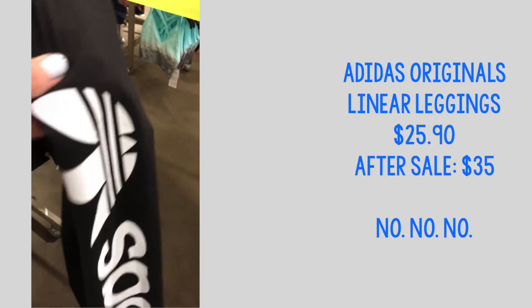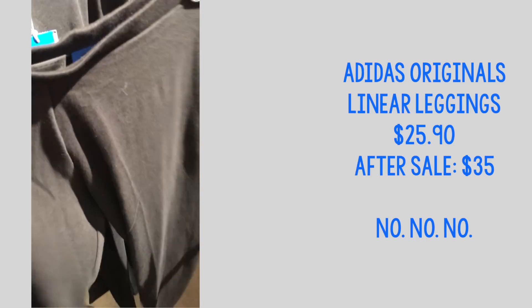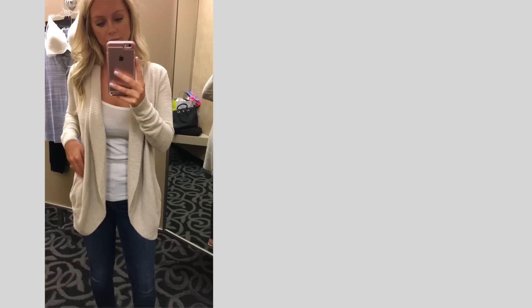I didn't even try these on because I could tell they were just not good quality — they were a basic cotton legging like what you'd wear in elementary school. I didn't think they were impressive.